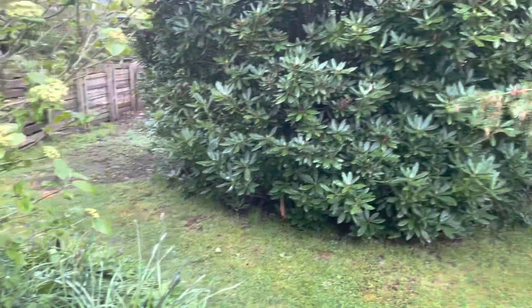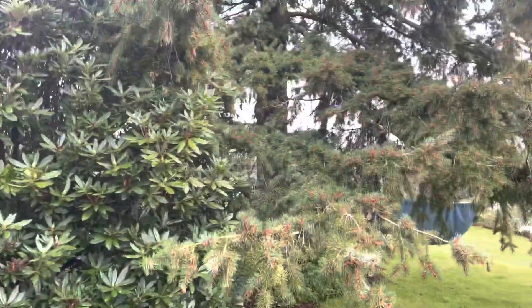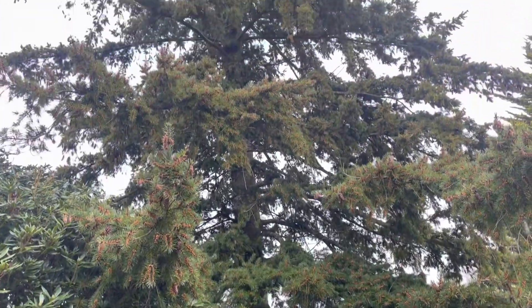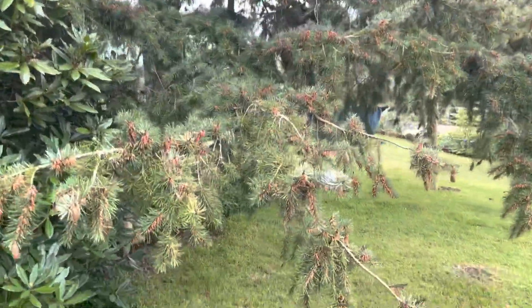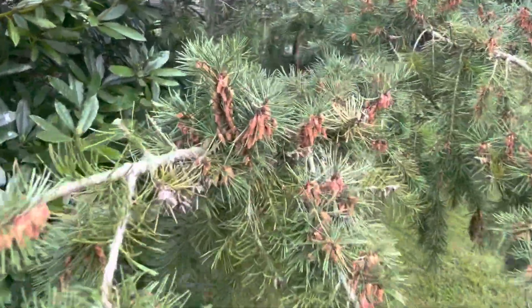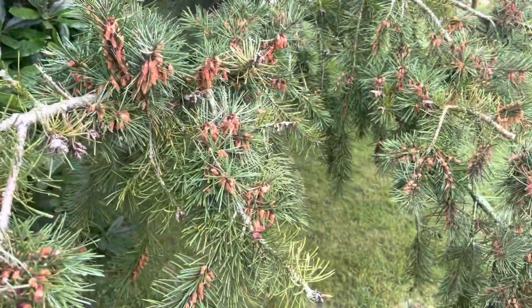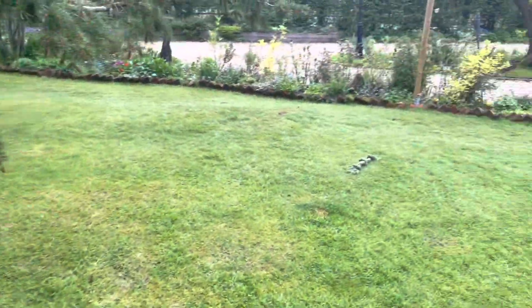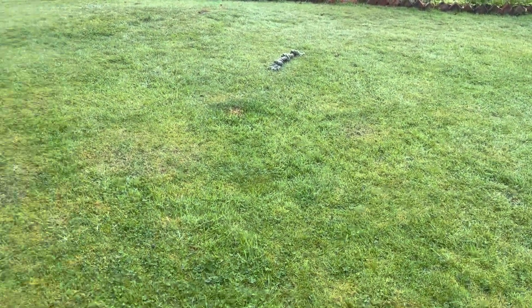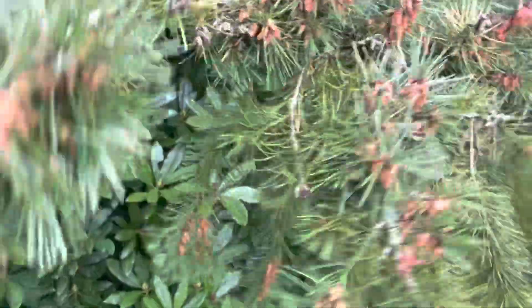And then the rhododendron — this towering block of rhododendron — and this stunning tree which is going to be in flower any second. We get tons of pollen; this is not a garden for people with hay fever. It's not quite ready yet — oh, you can just about see the pollen is starting to come out of this amazing tree.